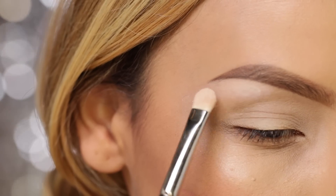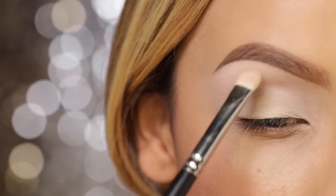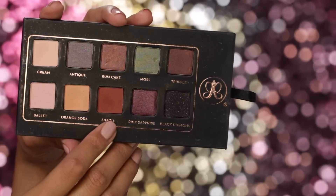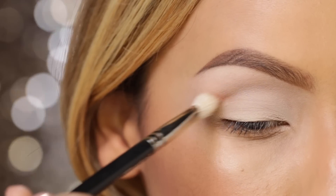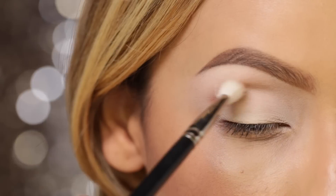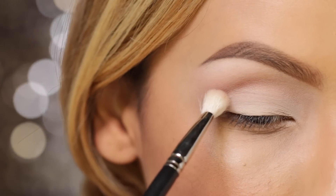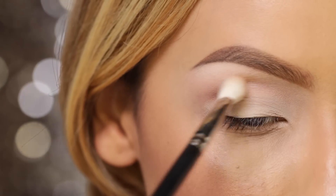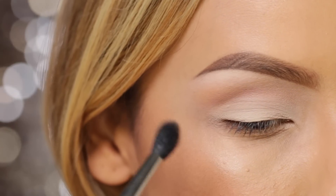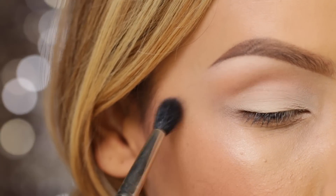I'm going to take MAC's Blanc Type — this is just a bone shadow — and apply that all over the brow bone and also to the lid. Basically I'm just going to apply it everywhere. Then I'm going to take Sienna from the Anastasia Lavish palette and start mapping out the crease area. You want to bring it all the way in but keep it really light. To blend that out I'm going to use Orange Soda from the same palette right above the eyeshadow we just placed. I usually use a fluffier brush for the transition shade — this is a MAC 224.